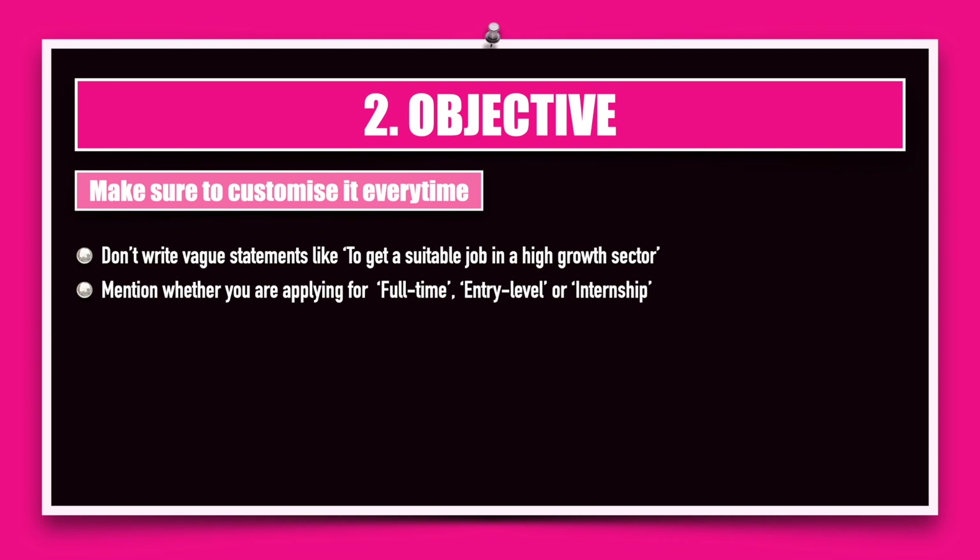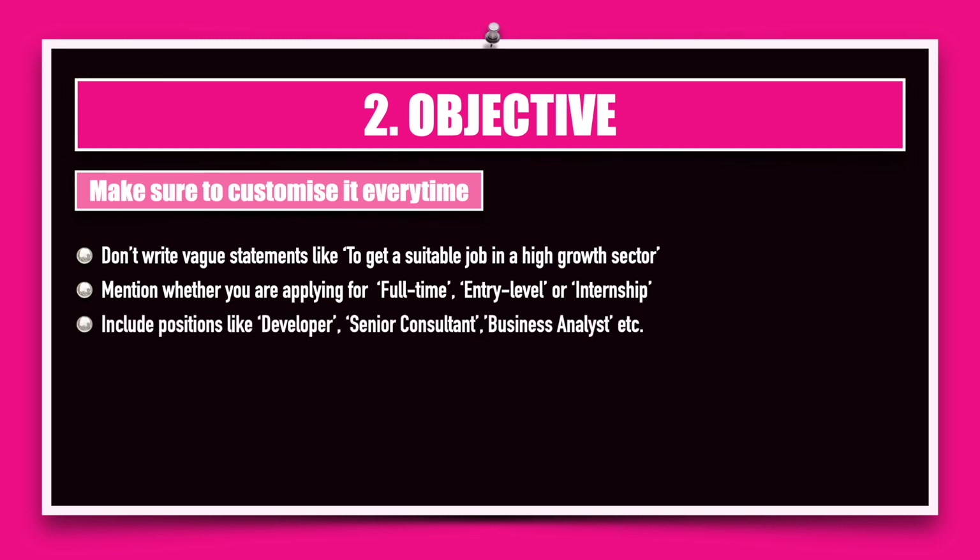Please mention very specifically what you are planning for in the company. Mention words like full-time, entry-level, or internship, because most companies do not have a physical person running through your resume. Resumes posted to a company, for example forwarded through Naukri.com, are run through software programmed to pick up keywords. If these keywords are missing, your resume is placed in a different stack and set aside. Also mention positions like developer, senior consultant, or business analyst so they know exactly what job profile you've applied for and can channel your resume into the right stack.